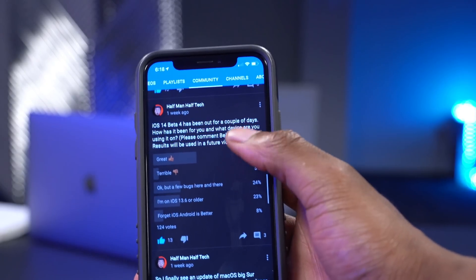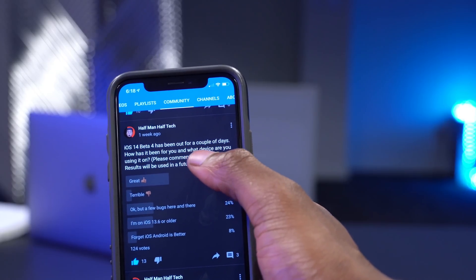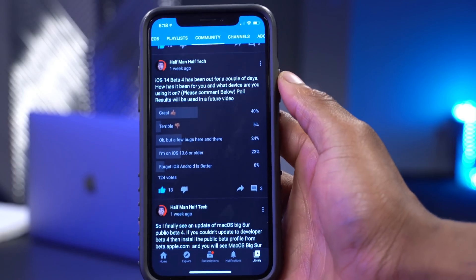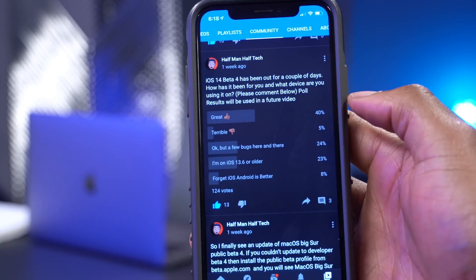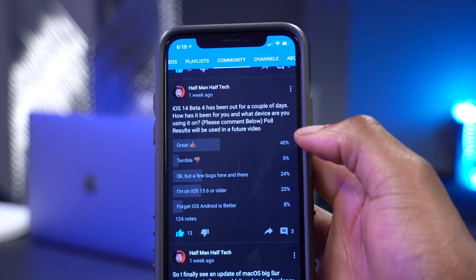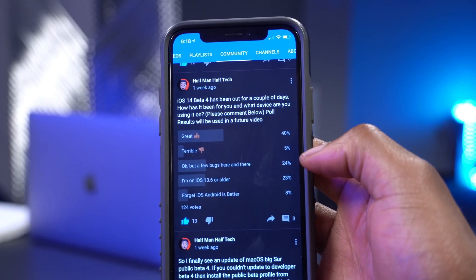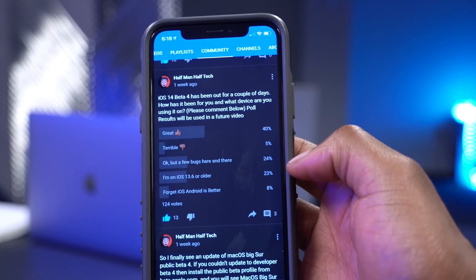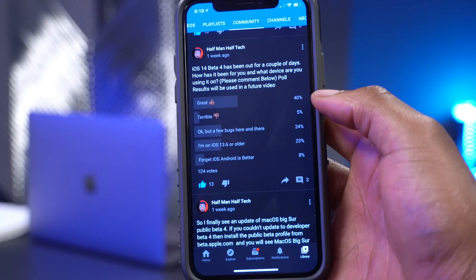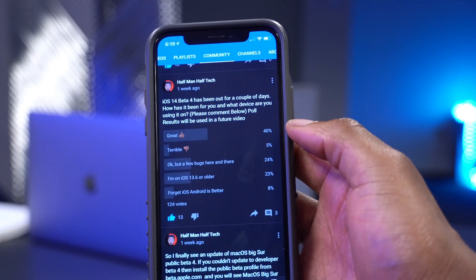I did a community poll asking how iOS 14 Beta 4 had been for people and what device they were using. With about 124 votes, the most popular option — over 40% — was that it's great. Then 5% said it's terrible, 24% said okay but with a few bugs, 23% said they're still on iOS 13.6 or older, and 8% said they prefer Android. Happy to see that for most people it's actually been a great update.